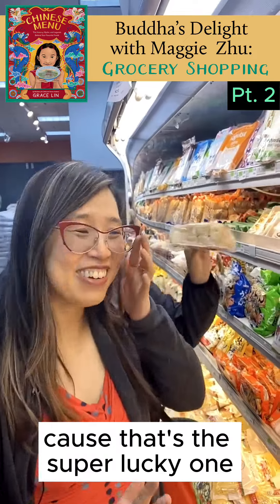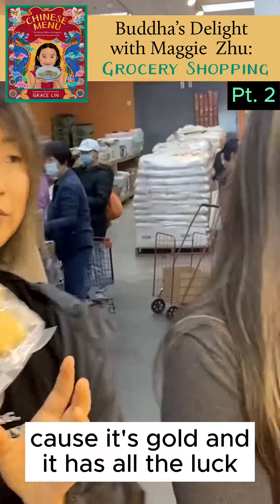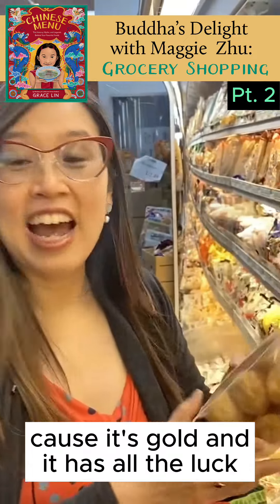Oh yeah, because the fried one is golden. Yes, so you want the fried golden tofu because that's the super lucky one — it's gold and it has all the luck.